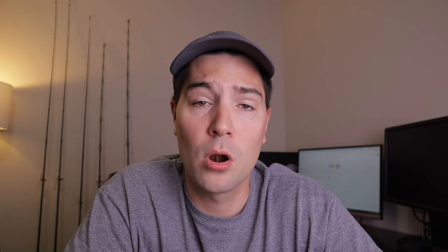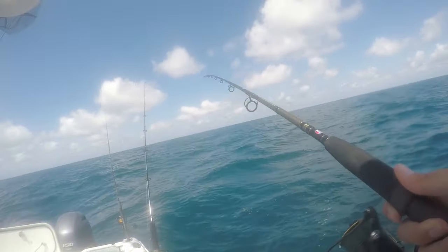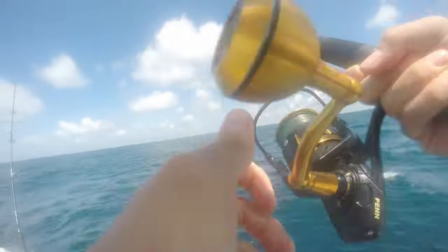If you're having a hard time getting live or cut bait, or you just ran out of bait, red snapper will also hit artificial baits. Bucktail jigs and vertical jigs are very good options for snapper. Once they get fired up in a school, they are very aggressive and will hit a variety of things going to the bottom. I like to take a four or five inch paddle tail as a trailer on a bucktail jig to give it more action — red snapper really like a long bait.